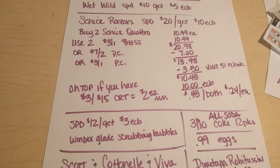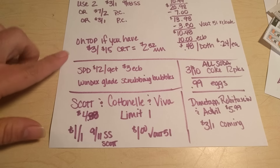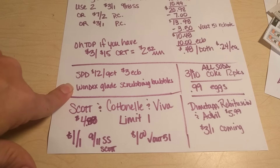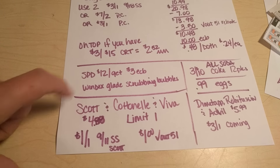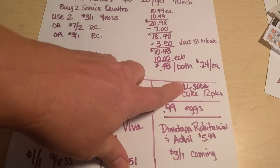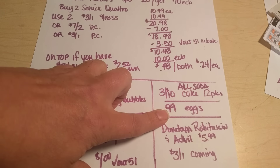There is also a deal — spend $12 get $3 in extra care bucks — on Windex, Glade, and Scrubbing Bubbles. I'm not sure what I'm going to do with that yet. All sodas — the 12-pack cans, not just Coke — are on sale $3 for $10 this week. And the eggs are going to be $0.99.